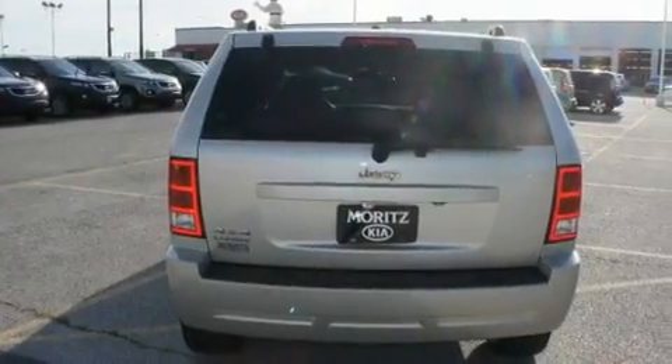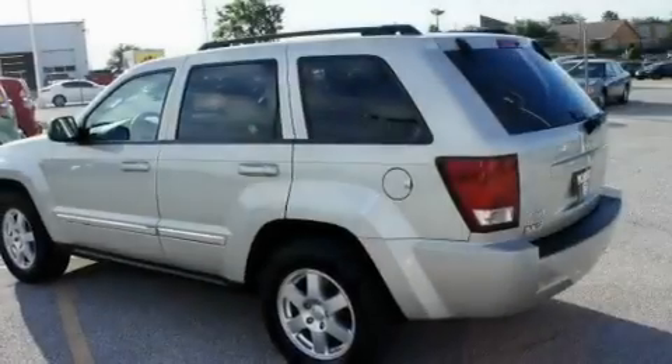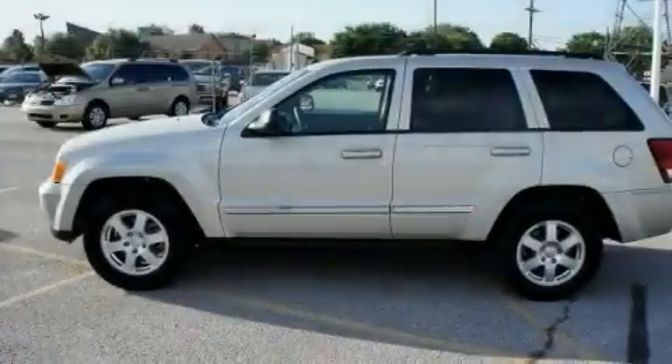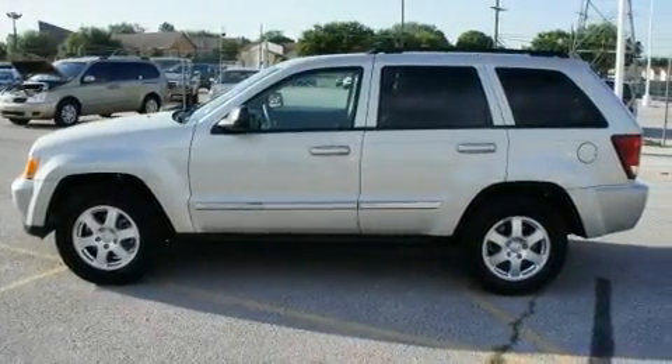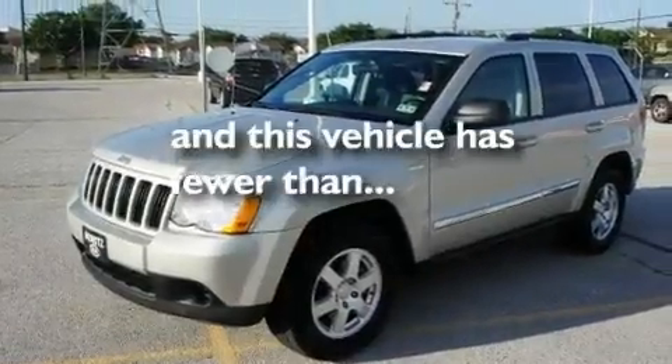Its top features include a multi-function display, air conditioning, cruise control, a CD player, aluminum wheels, a passenger side vanity mirror, a Sentry key theft deterrent system, a low tire pressure indicator, heated side view mirrors, and this vehicle has less than 48,000 miles.